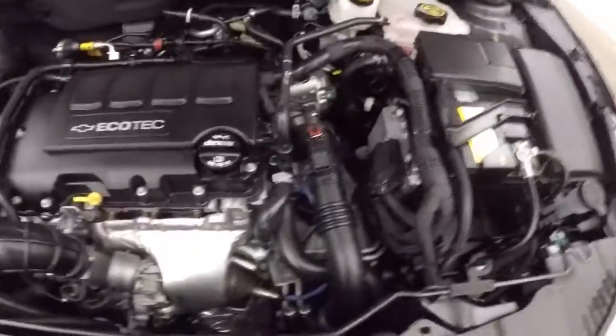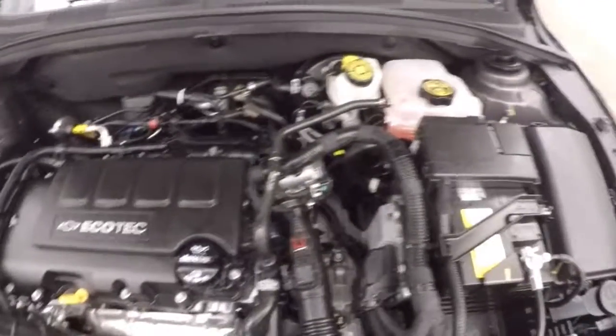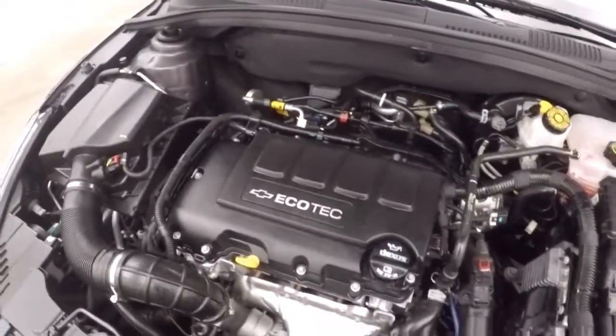1.4 liter turbo. Less than a thousand miles on it. It's running great, great on gas, plenty of power.